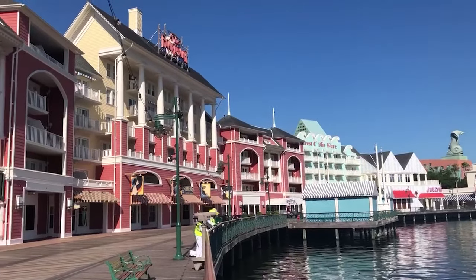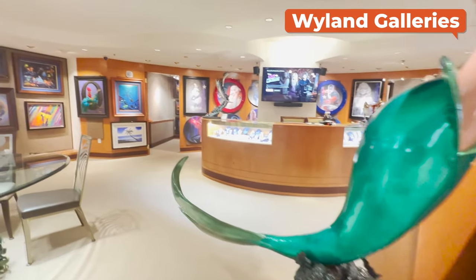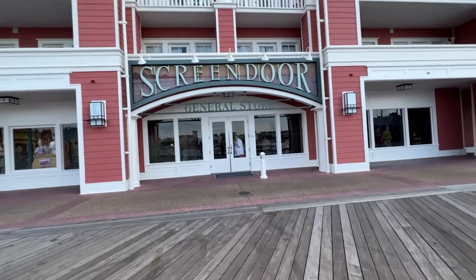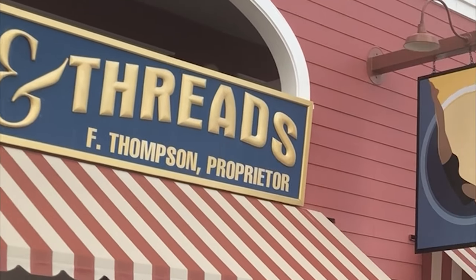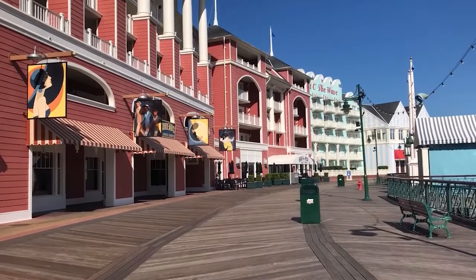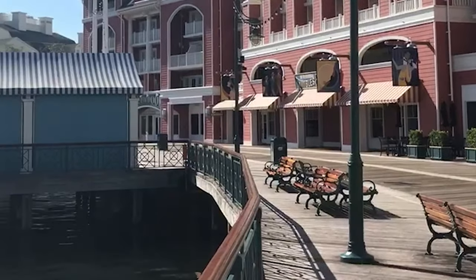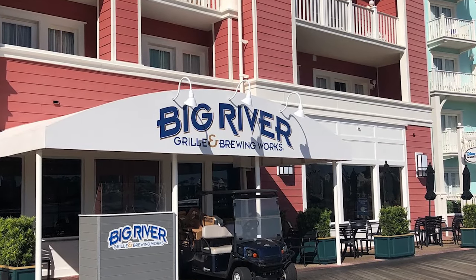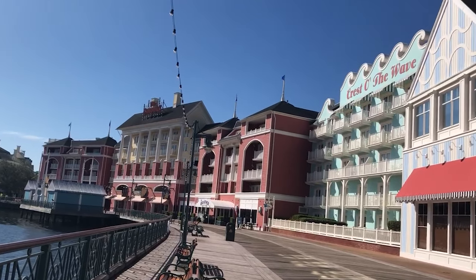Heading in the other direction along the boardwalk, you'll first come to Wyland Galleries, featuring artwork by marine life artist Wyland. Then there are a few shops all in a row: Screen Door General Store, Disney's Character Carnival, and Thimbles and Threads, where you can find basic supplies and merchandise. Just beyond that is Big River Grill and Brewing Works, offering basics like burgers and nachos, plus an extensive list of beer, wine, and cocktails.